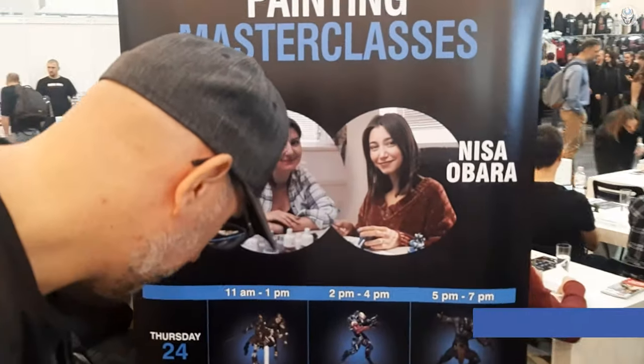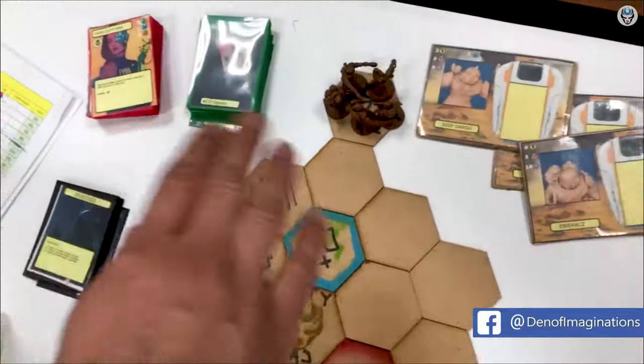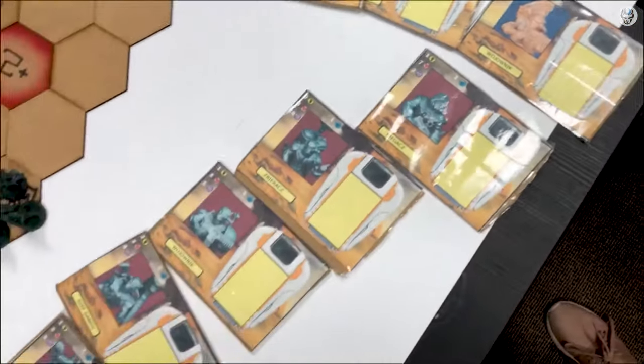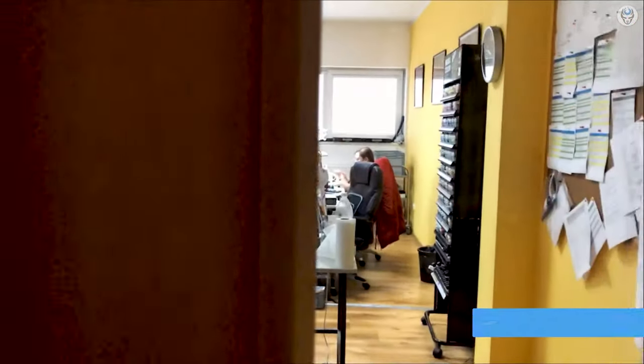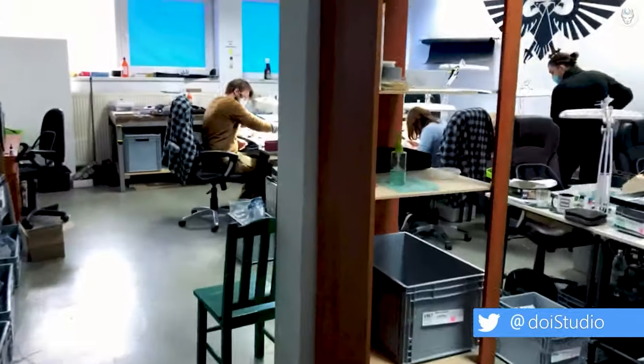We care about our community and take every chance to answer any questions that you may have. We've also been working on our own board game, and you're welcome to join us for a game whenever you're around. In addition, feel free to join us to explore our studio if you want to get to know us better.